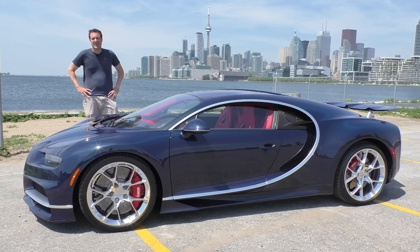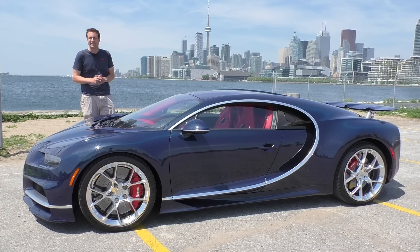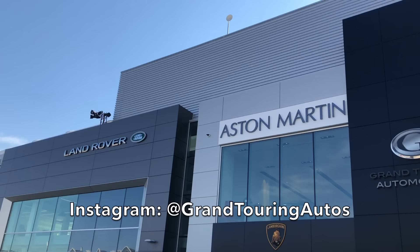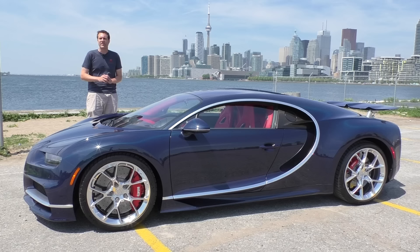I've borrowed this Chiron from Bugatti — they were pretty much the only people crazy enough to let me drive it. This was organized by Grand Touring Autos here in Toronto, Ontario, Canada. Grand Touring Autos is the Bugatti dealer here in Toronto. They also have a few other exotic brands: Lamborghini, Bentley, Rolls-Royce, etc., and they're opening a new location. Bugatti lent them this car to have on display for the grand opening. But that's tomorrow — today, I drive it. And I sincerely hope I don't crash it.